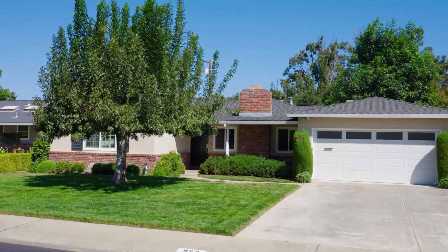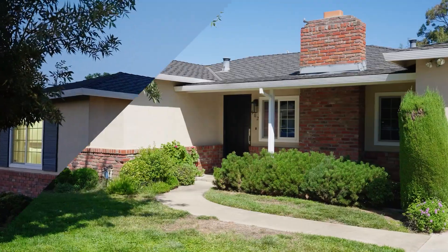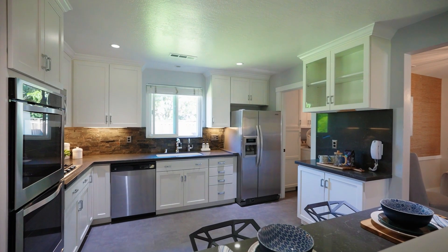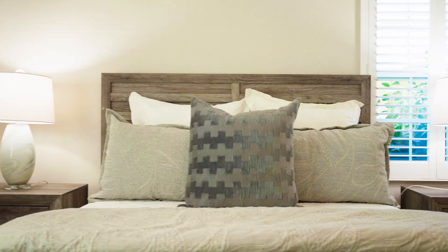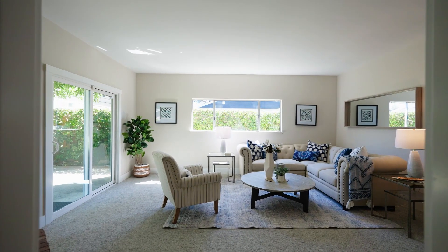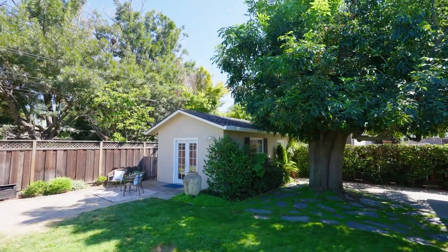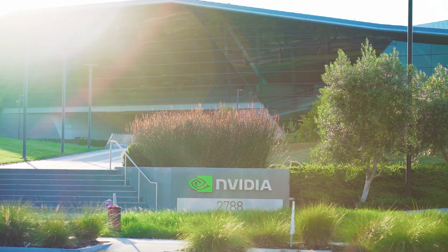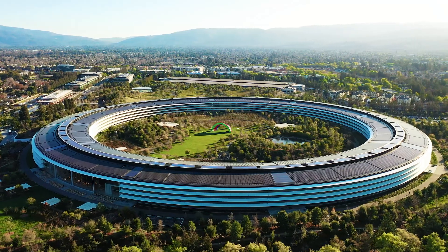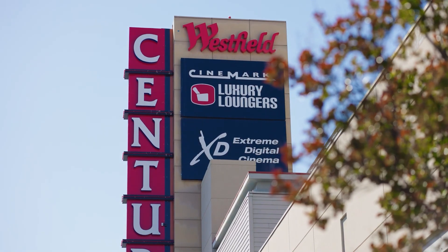Nestled on a large lot on a quiet tree-lined street, this completely turnkey home features a fully remodeled chef's kitchen, an incredible updated interior with a long list of improvements, a sprawling bonus room, and a backyard recreation room that can be used as an office, guest room, or as a gym or yoga room. It offers an easy commute to multiple local tech companies, Santana Row, Westfield Valley Fair Mall, and downtown Campbell.